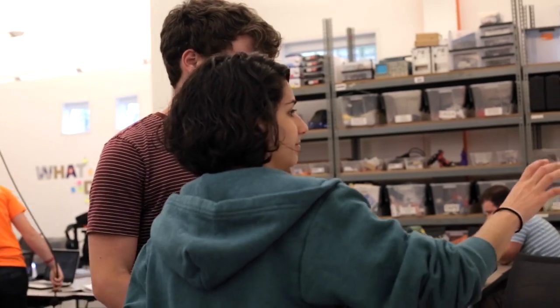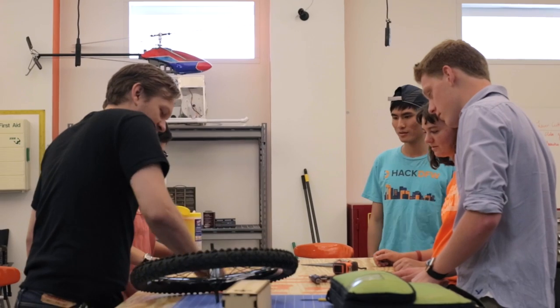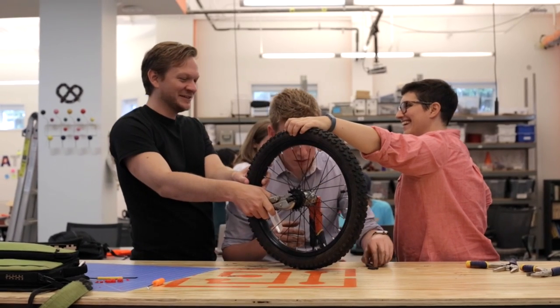You don't have to have any technical expertise. You just have to have an idea and the drive to make it real. We have plenty of staff to help you learn how to do what you want to do.